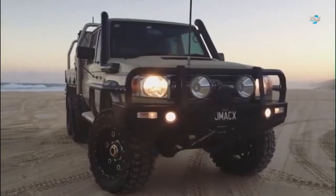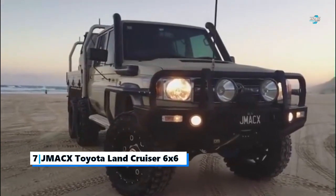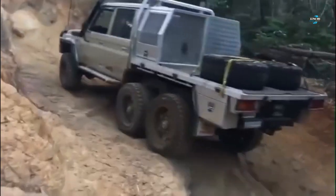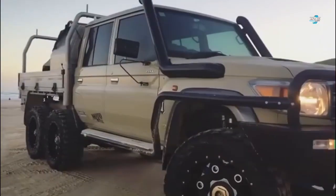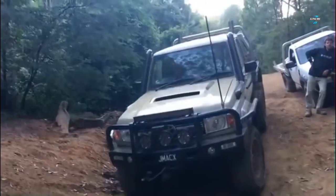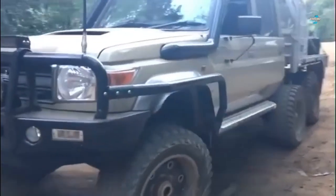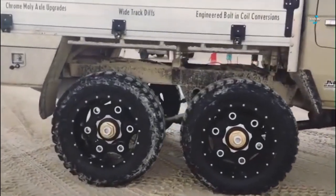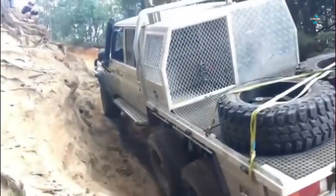Number seven: the J-Max Toyota Land Cruiser 6x6 pickup truck. Australia is known for having some of the wildest outdoors in the world, which is why many of its people prefer off-road vehicles. Headquartered in Australia, J-Max builds various modifications for the Toyota Land Cruiser, including a 6x6 conversion kit for the Land Cruiser 70 Series and 200 Series.